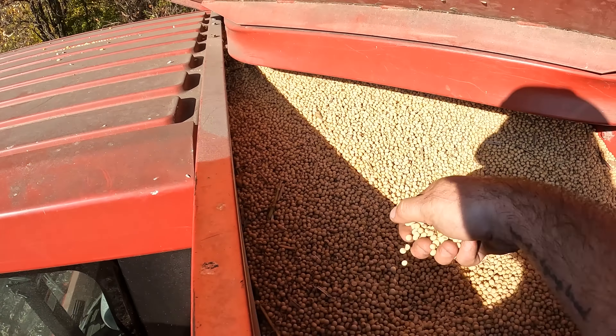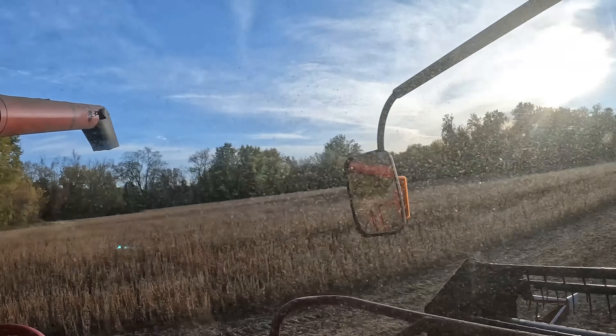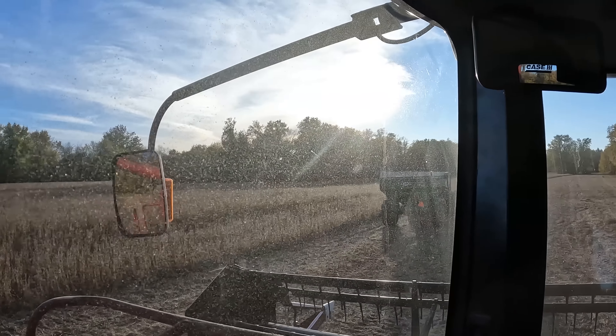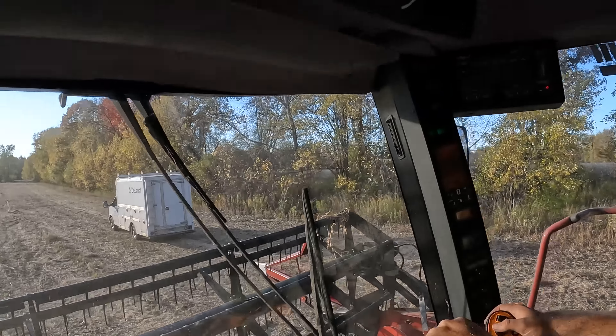How many bushels does this hold? Like 250, roughly. How many bushels does a grain buggy hold? Five and a quarter — two loads won't quite fit in there. The grain buggy is rather convenient here just because you've got to go a ways to the trucks.